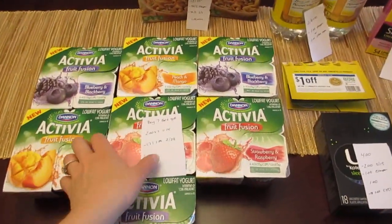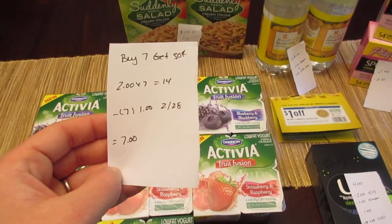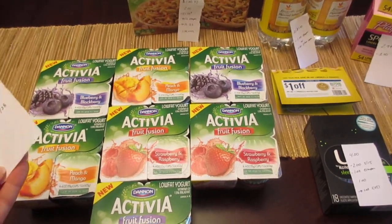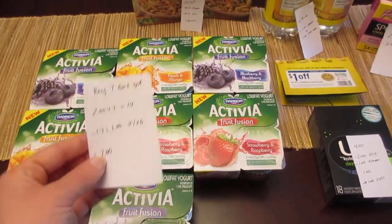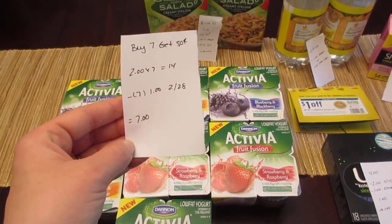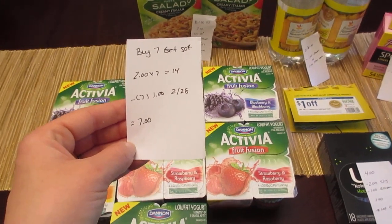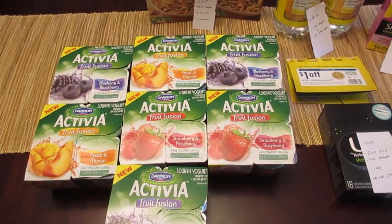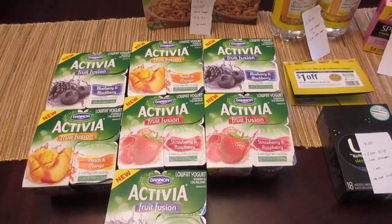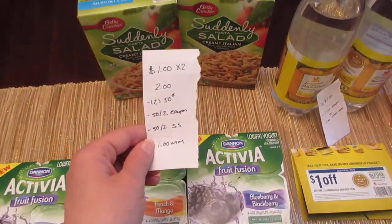The deal that I did do is a gas deal. It's on the Activia — when you buy seven you get 50 cents off a gallon of gas. There are more things than just the Activia, but the Activia was the cheapest item. They are $2.00 for each four-pack, and if you get seven of them it's $14. I had seven of the $1.00 manufacturer coupons from the February 28th insert, so I paid $7.00, and I'm getting 50 cents off a gallon of gas. As long as you get over 14 gallons, it ends up being free or a money-maker.